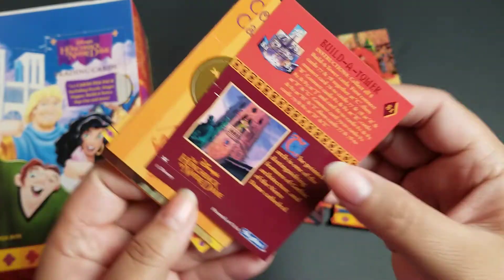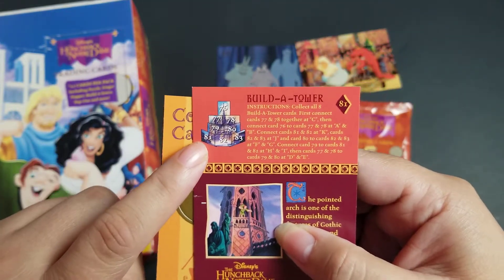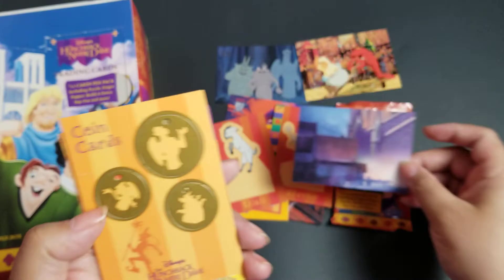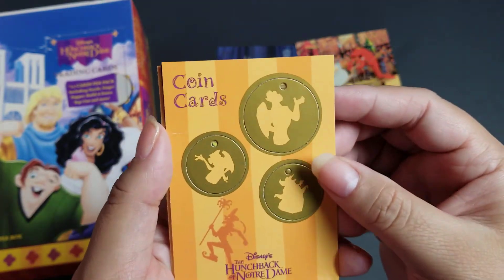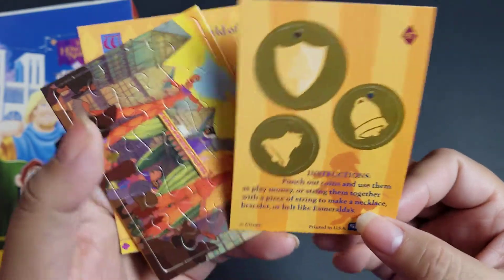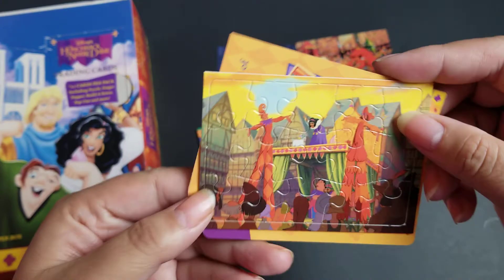This one is a puzzle piece for the build-a-tower, which I think goes into a 3D figure when it's complete — so if I get all of those, we'll see what that looks like. That'll be really cool. Then we have our coin cards — I think these are in every pack. They're little pop-out coins, really cute, but I have to say, I think we're going to get tired of seeing those.